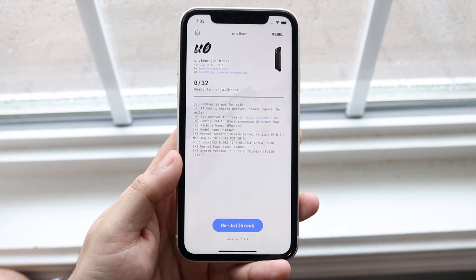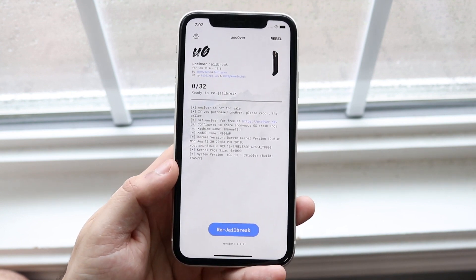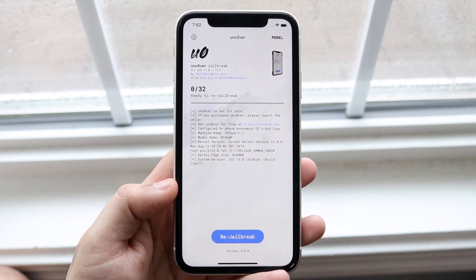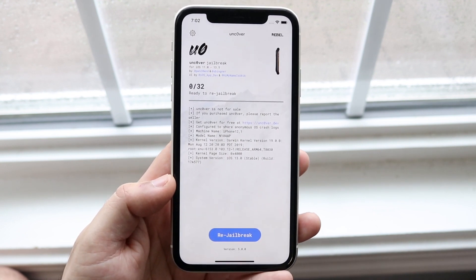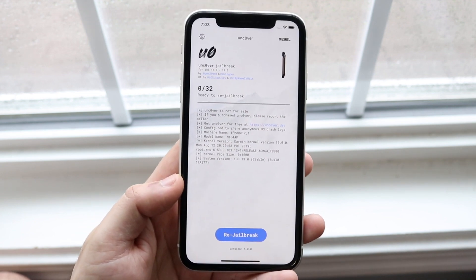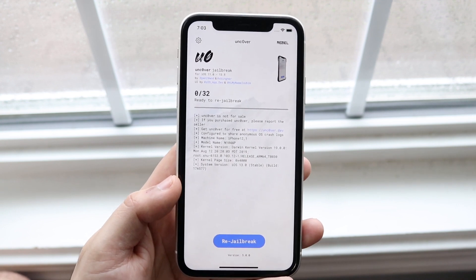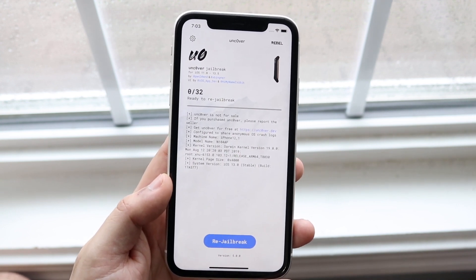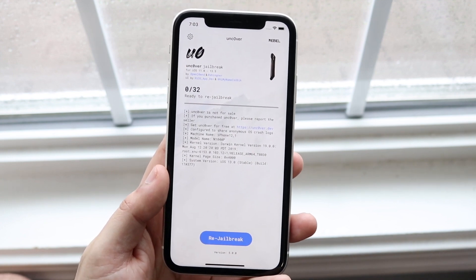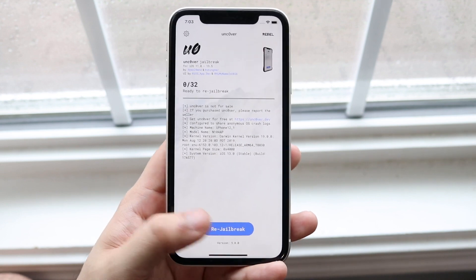If for some reason it's still not jailbroken, that might mean the specific version of Unc0ver you're running is not suitable for your phone. That's very rare right now since this is supported for basically all iPhones at this time, but if you're watching this a month, three months, or a year from now, possibly with iOS 14 or 15 and new iPhones, those devices might not be supported with this version of Unc0ver. So make sure your phone is supported for Unc0ver 5.0.